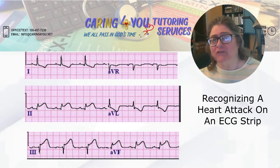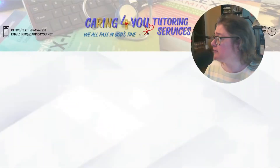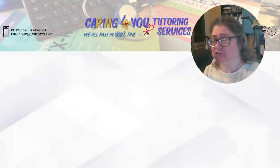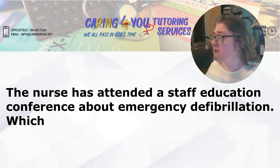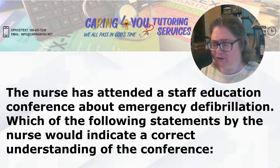Remember that defibrillation allows the SA node to resume the normal pacemaker of the heart — that was an NCLEX question. Let me go ahead and insert the question here. The nurse has attended a staff education conference about emergency defibrillation. Which of the following statements by the nurse would indicate a correct understanding of the conference?